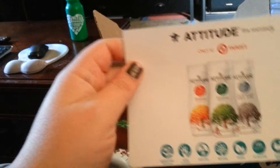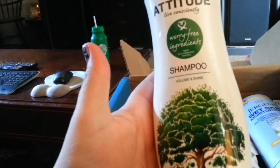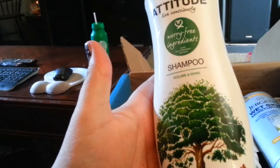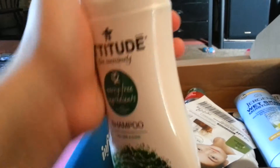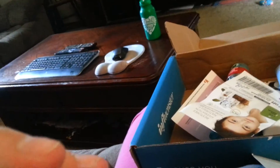Now, here is the Attitude Shampoo from Target, and it is Worry Free Ingredients, Volume and Shine. That's what it smells like. It just smells clean — it doesn't really have a girly scent like I normally use.